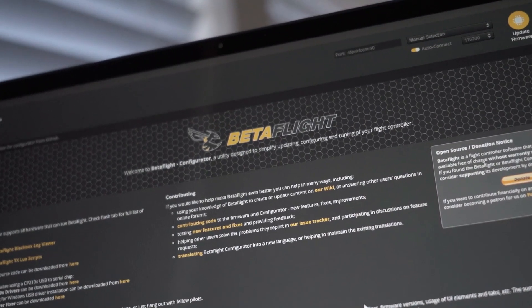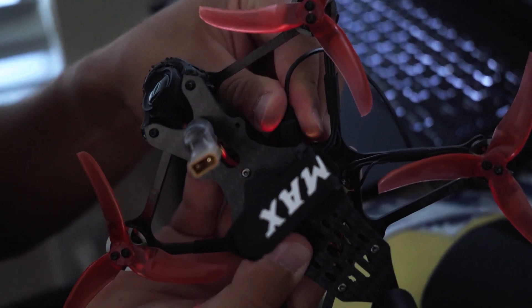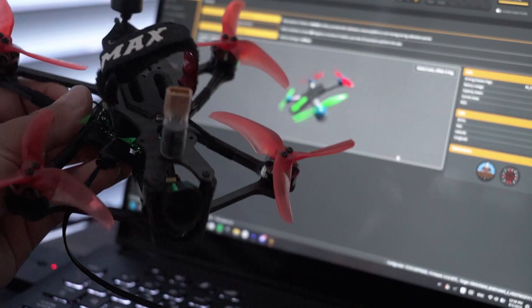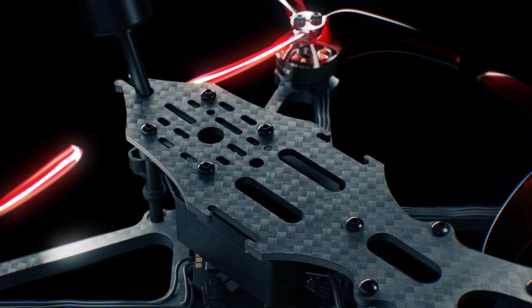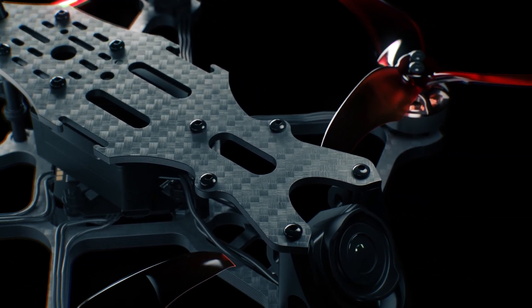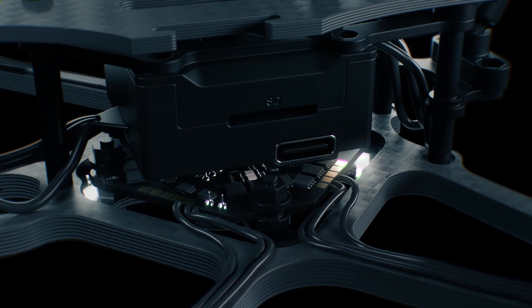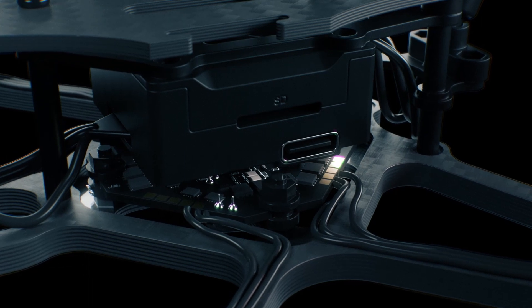Based upon Betaflight, an open source drone operating system, constant new features within the community are added, allowing the Babyhawk O3 to stay up to date and relevant in the years to come. Being on such an open system allows a new world of customizability, encouraging filmmakers and content creators to adjust characteristics and features to their production needs. Adding modules like GPS, personalized lighting, and more are easily achievable.